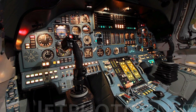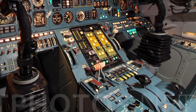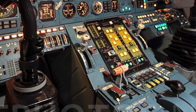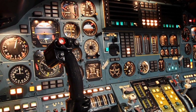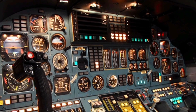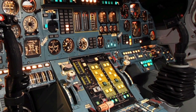In terms of payload capacity, the B-1 remains unmatched. It can carry up to 75,000 pounds of ordnance, including a mix of precision-guided bombs, cruise missiles, and nuclear weapons. This flexibility enables it to undertake a variety of mission profiles, from strategic bombing to close air support and maritime strike operations.